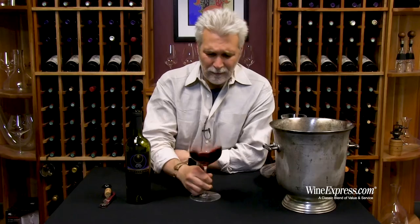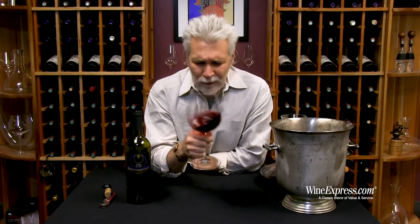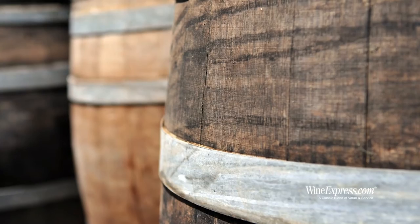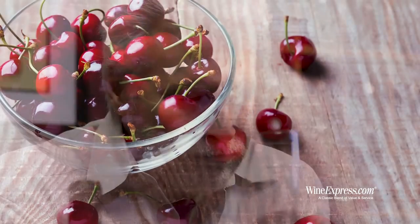That's a really pretty nose. There's a floral note on here like a rose petal, and there's some nice oak spice in there, a little toastiness, and some nice cherry notes behind that. Very inviting. Let's try it.